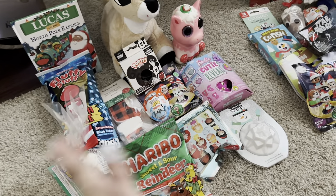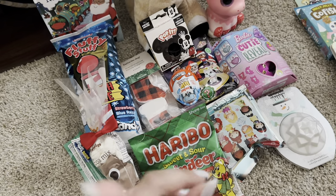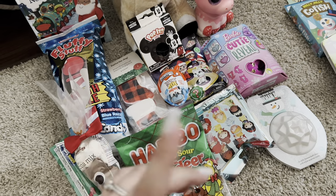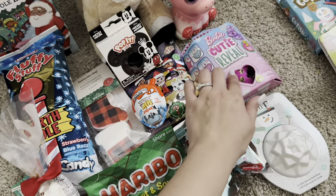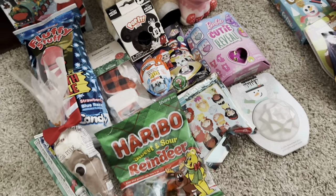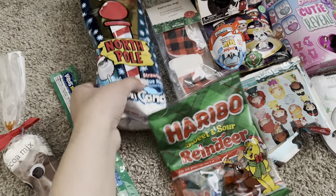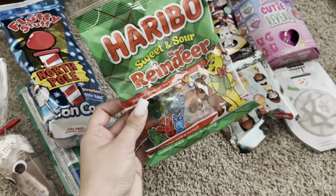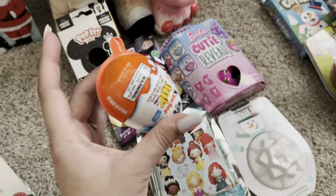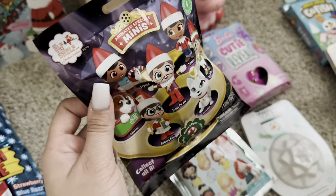I'm going to go through this a little quickly since some of the stuff is the same. This is going to be for my daughter who is almost two. There are some items in here that are a little bit too old for her — if there's anything she can't have with choking hazards, I'll just take it and put it to the side. She got the same hot cocoa reindeer, a nerd rope, cotton candy, the reindeer gummies, the stocking marshmallows, a kinder joy egg, and a miniature Elf on the Shelf toy.